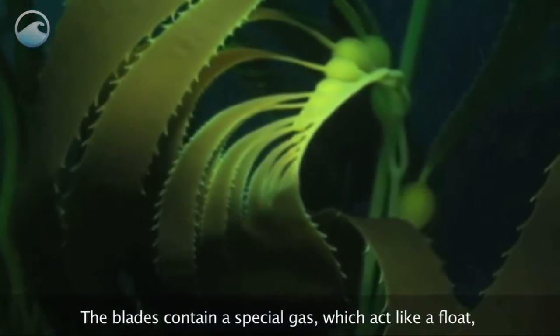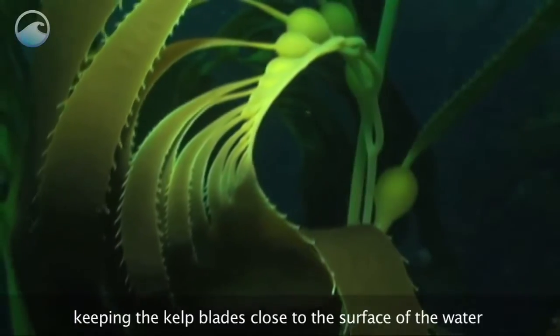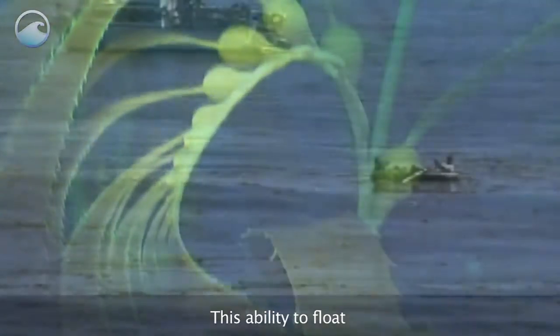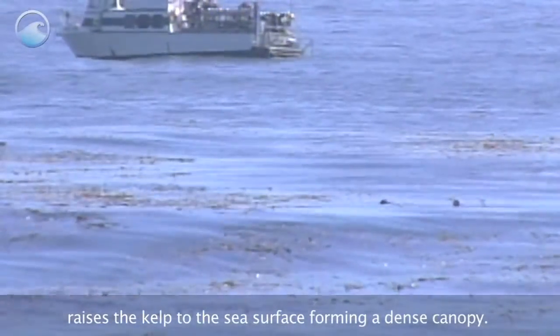The blades contain a special gas which acts like a float, keeping the kelp blades close to the surface of the water where they absorb energy from the sun. This ability to float raises the kelp to the sea surface, forming a dense canopy.